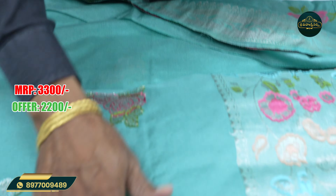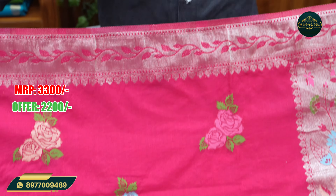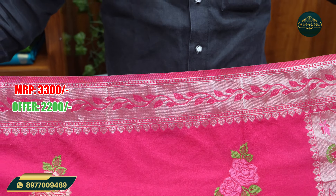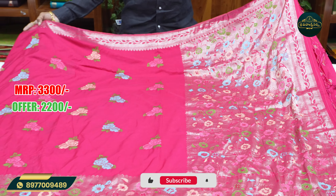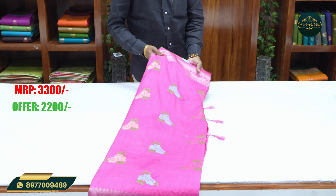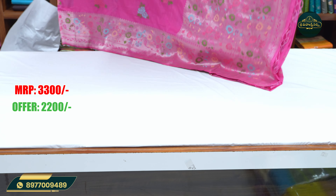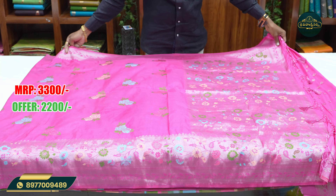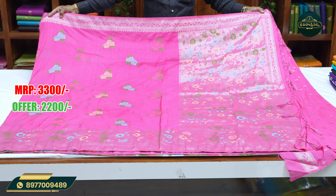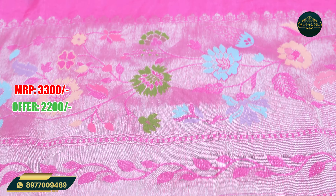I'm going to show you how to do this. These are the two stores available for the store visit. Light color combination, light — premium quality service and new variety market. This is one of the best varieties of mint color sarees.